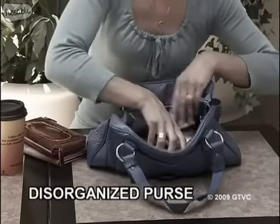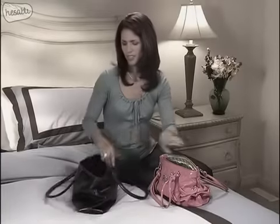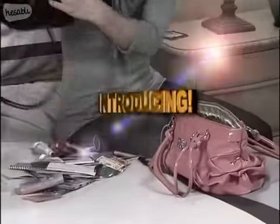Tired of missing calls because of that disorganized purse? Is your bag a bottomless pit where you can never find what you want? And is changing handbags just a huge hassle?